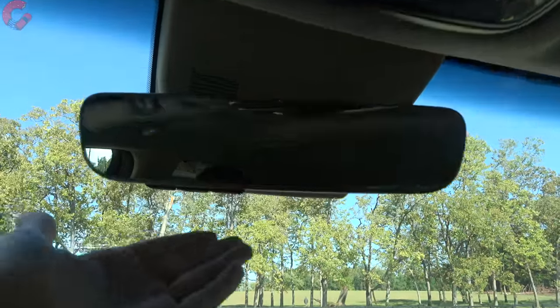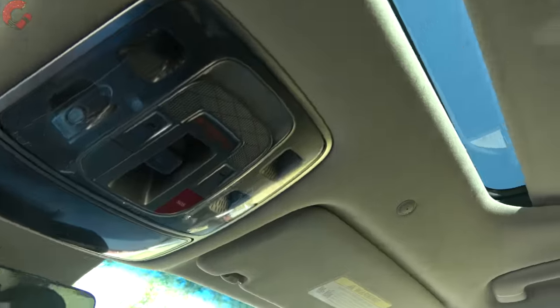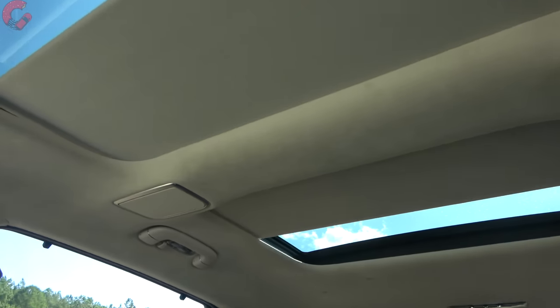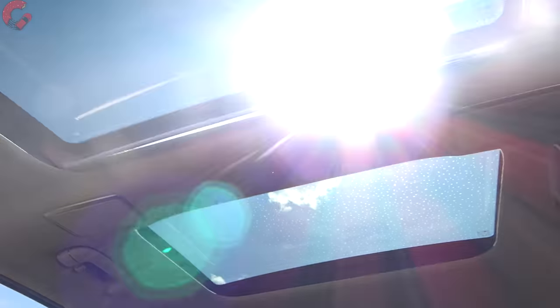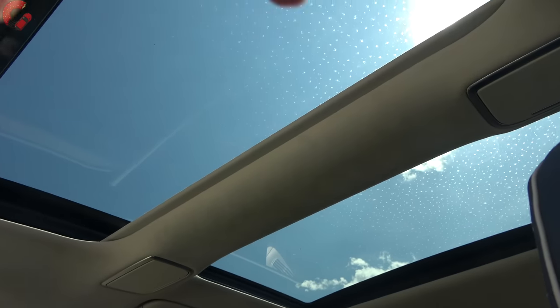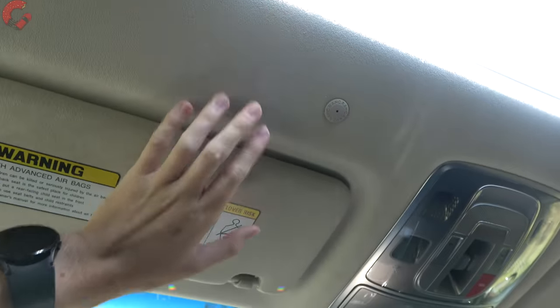Moving on, the auto-dimming mirror has three HomeLink universal remotes. Pressing that button opens up the power panoramic sunroof — it does have a little cut for the mirrors, and the front panel opens with a wind buffer. While we're up here, it's worth pointing out the beautiful Alcantara headliner.